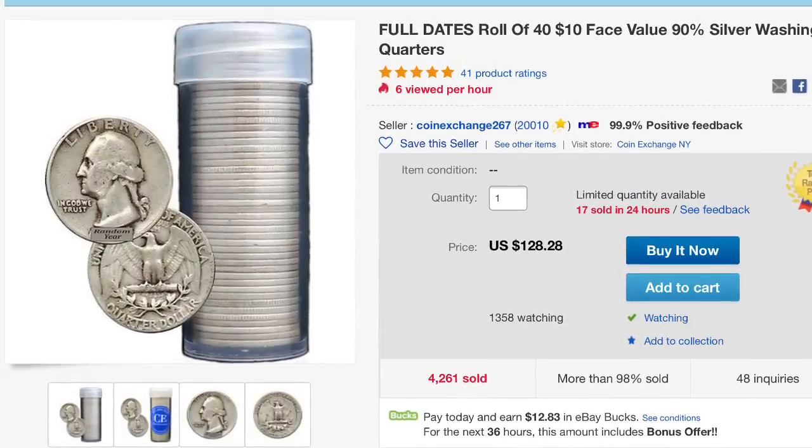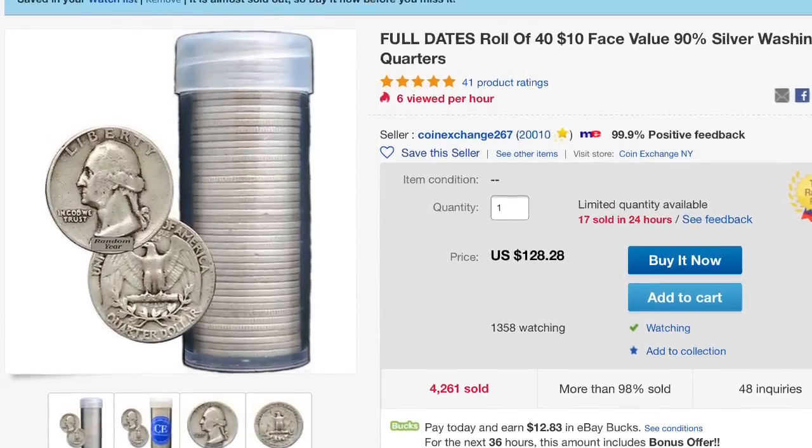I grabbed the junk silver stuff when I can beat Provident Metals buyback price, which I did by about $0.23 per dollar this time. If you did want some junk silver but didn't want to buy that much, this is your best deal from CoinExchanges.